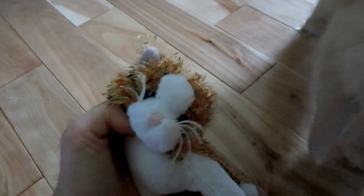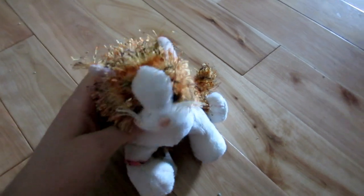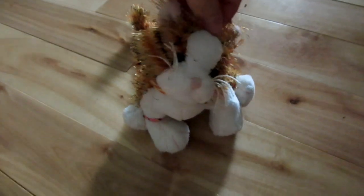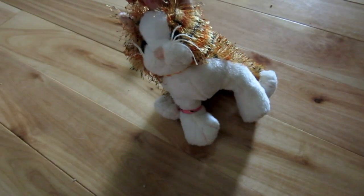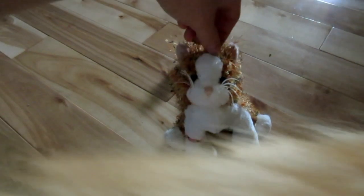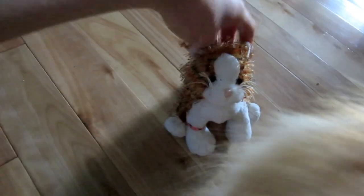Hey guys, it's me Saskia and I'm here for another kitten vlog, and yes I'm back in my parents' room. We moved the kittens back in here because she moved them onto my bed, and we moved them back in here, and then she moved them on my parents' bed, and then my momma stepped on one, so yesterday we moved them back into a box.